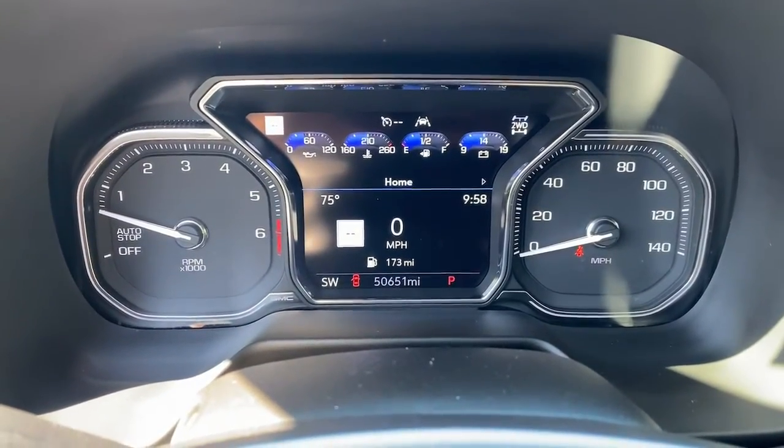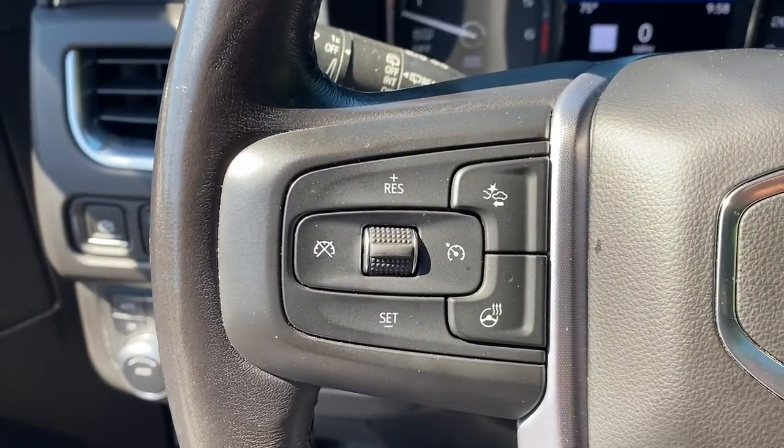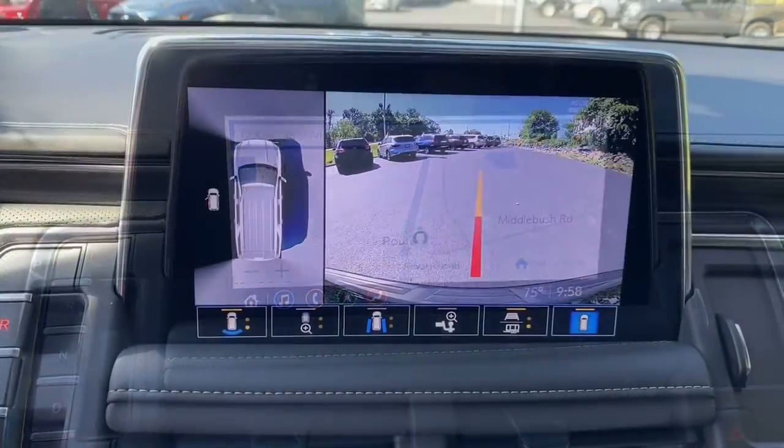These are just some of the great options this vehicle comes with: panoramic roof, heated driver's seat, navigation system, eight-cylinder engine, power driver's seat, third row seat, auto dimming rear view mirror, and bucket seats.